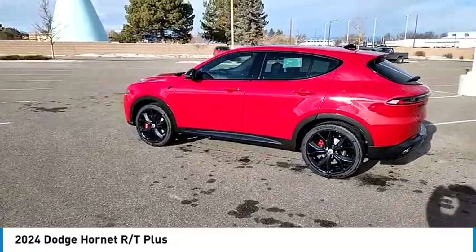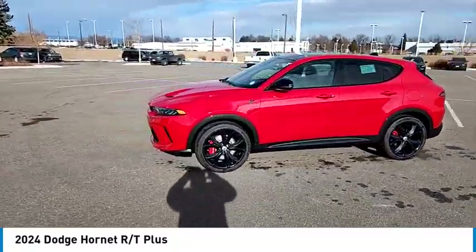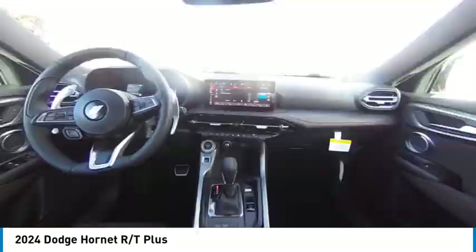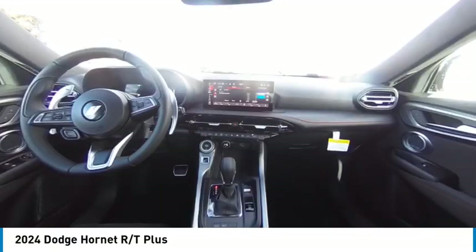Rain-sensing wipers, tire pressure monitor, turbocharged, panoramic roof, blind spot monitor, all-wheel drive, heated mirrors, aluminum wheels, rear spoiler.